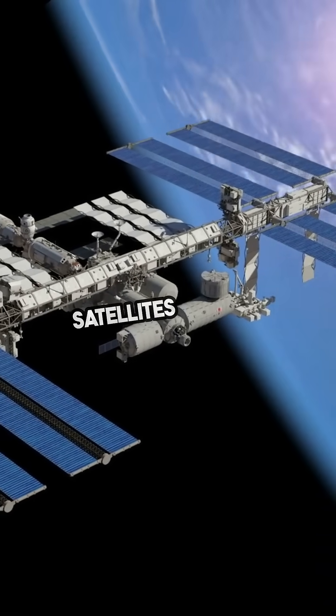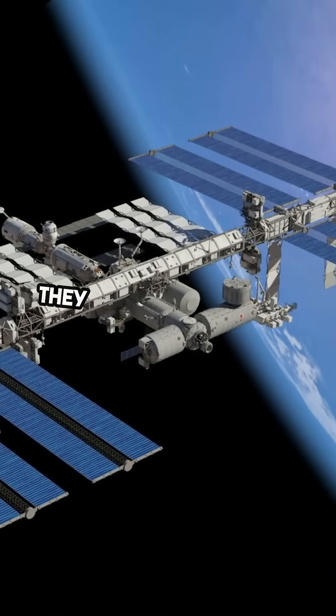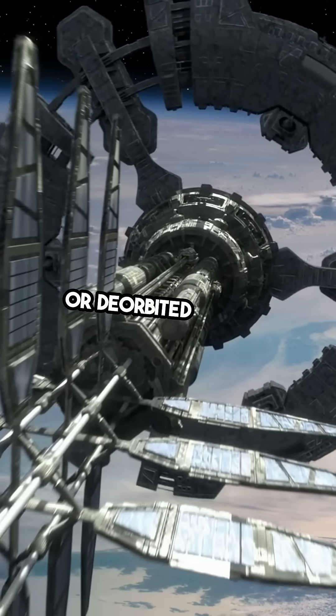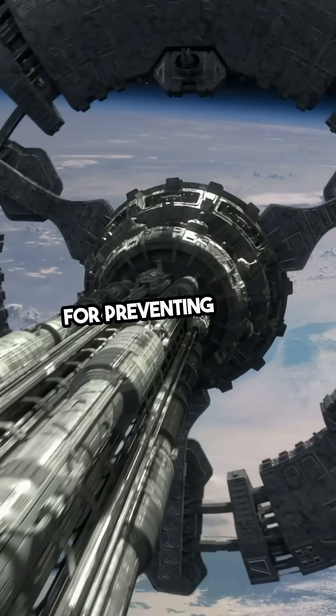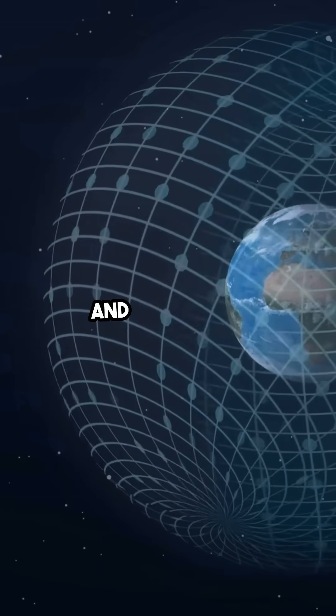But what happens when satellites run out of fuel or need to be decommissioned? They can either be moved to a graveyard orbit or de-orbited to burn up in the atmosphere. This is crucial for preventing space debris, which can pose a risk to other satellites and spacecraft.